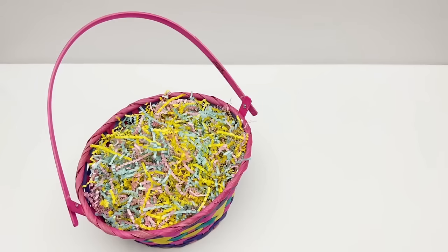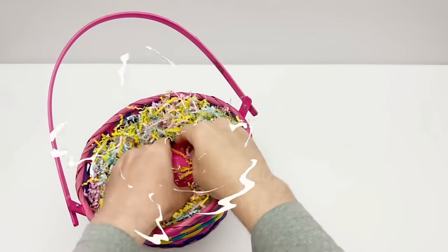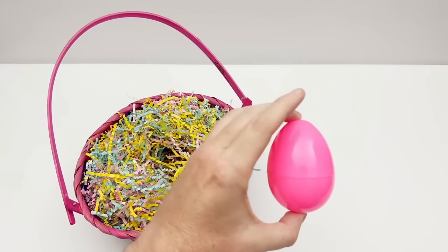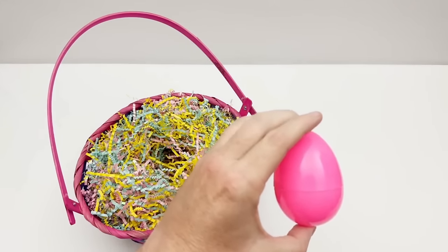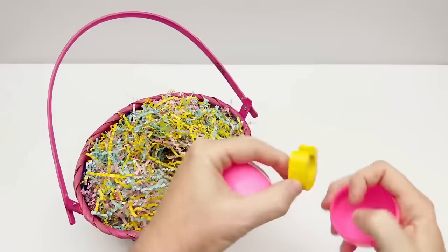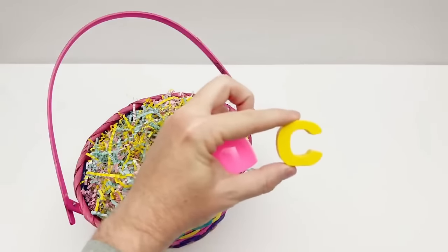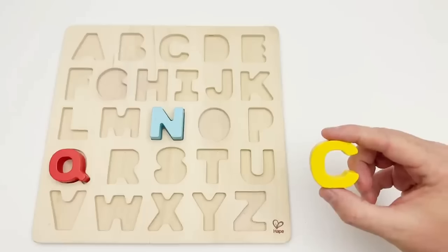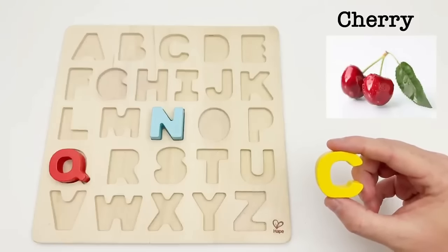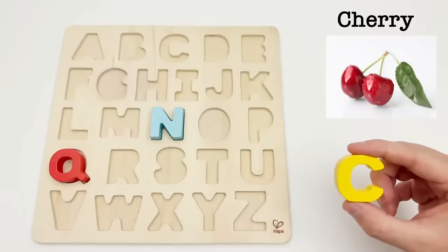Let's find our next egg. We have a pink egg. It's time to find out what we have inside. We have the letter C. C is for cherry. Cherries have one of the most common flavors in the world — they are sweet and tart at the same time.